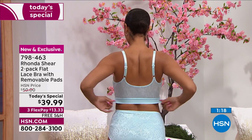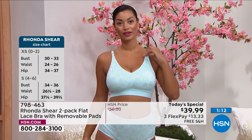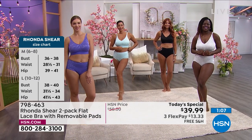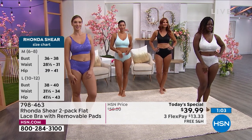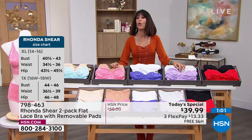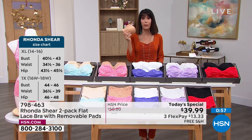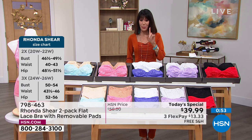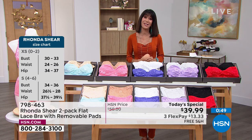Everything is smooth. It creates that beautiful, gorgeous, soft, silky feel against your skin. Notice the lift the girls are getting — even more adjustable now because you have the complete adjustable straps. Rhonda's never done this fabrication before. So for a price today of $39.99 for two bras and two sets of removable pads, it's an absolutely spectacular value. The bras again: 798-463 is the number.